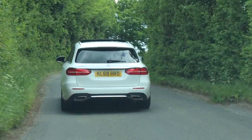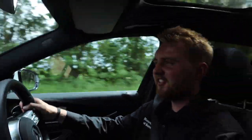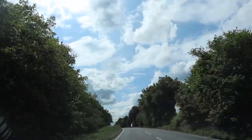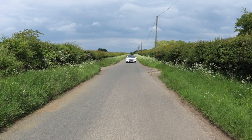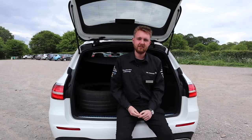So it's great to look at and a lovely place to be — but what's it like to drive? It is really planted, so solid and stable through corners thanks to the wide track and long wheelbase. You get really good feeling through the steering — it's nice and light when you need it to be, but also firm and direct, and it weights up really quickly at speed.